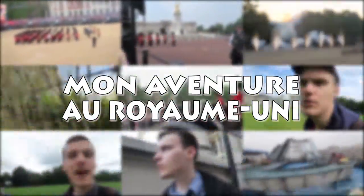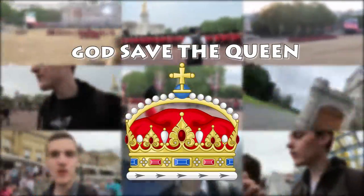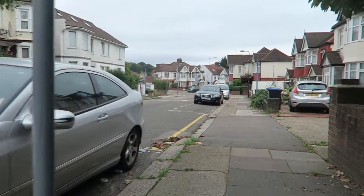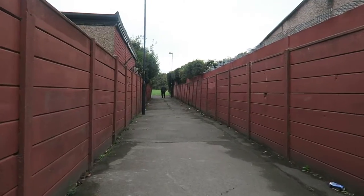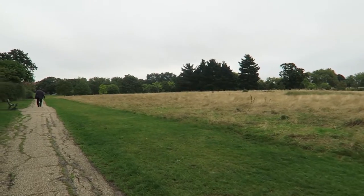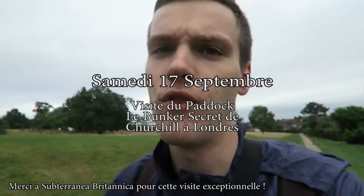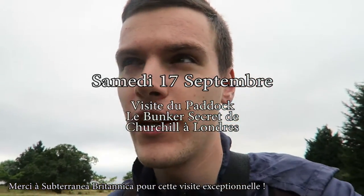Hello everyone, welcome to a new vlog. It's Saturday 17 September and today we are visiting a secret bunker near Neasden station and another station. Let's go — we'll see you in 2 seconds on the street!